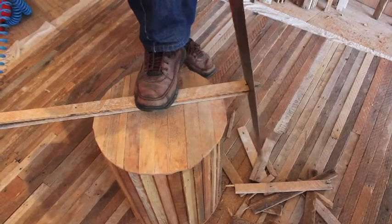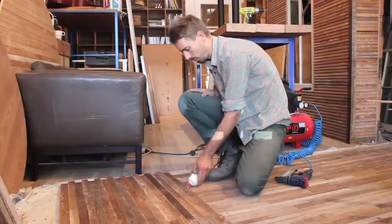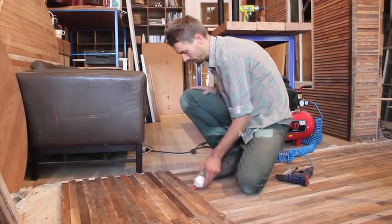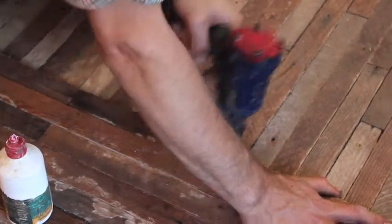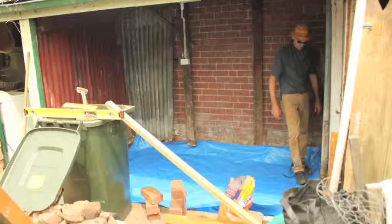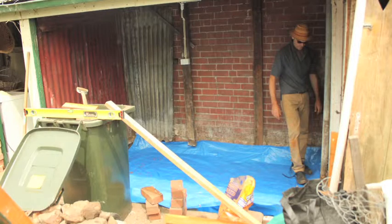Then I salvaged the windows and the door, fixed them up and painted them, and we made this sort of special front panel — which took a bit of time — to put the windows and the door in. Of dedicated work I think it would have been a month.